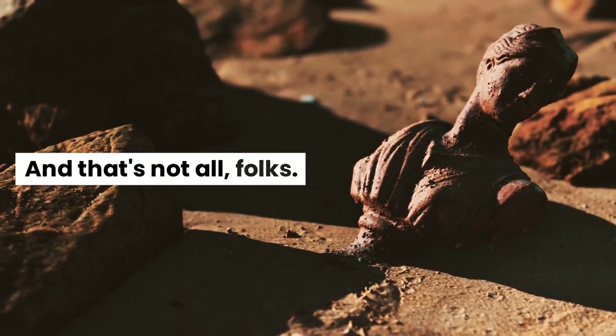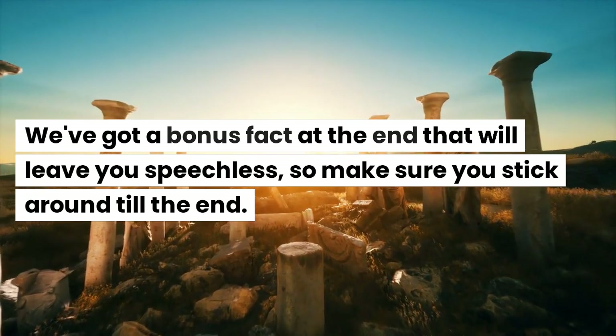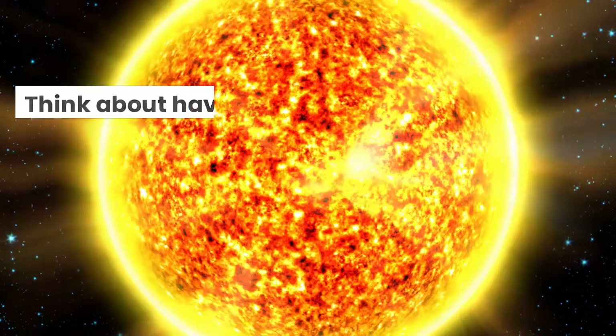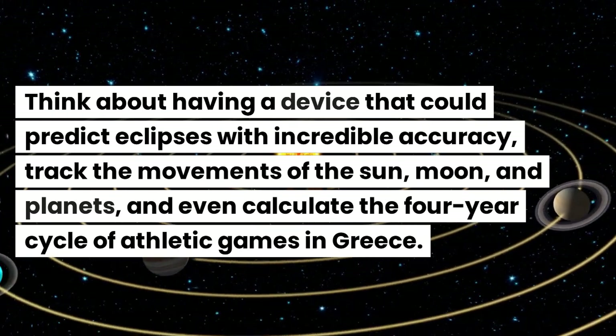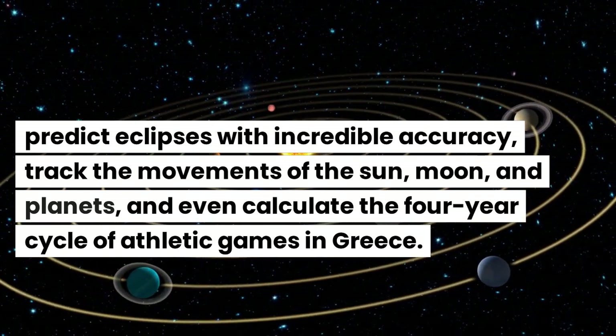And that's not all — we've got a bonus fact at the end that will leave you speechless, so make sure you stick around till the end. Think about having a device that could predict eclipses with incredible accuracy, track the movements of the sun, moon, and planets, and even calculate the four-year cycle of athletic games in Greece.